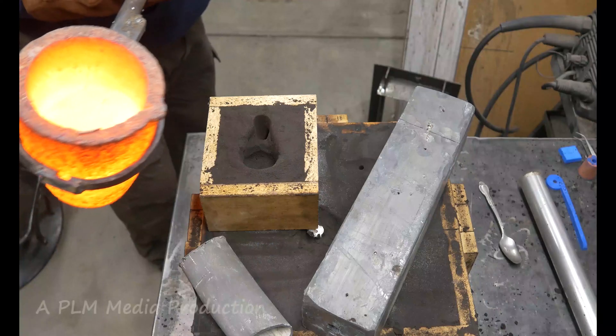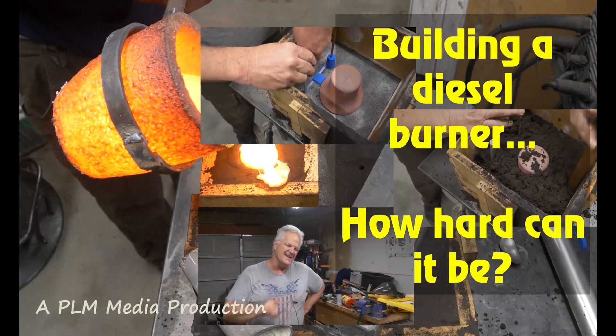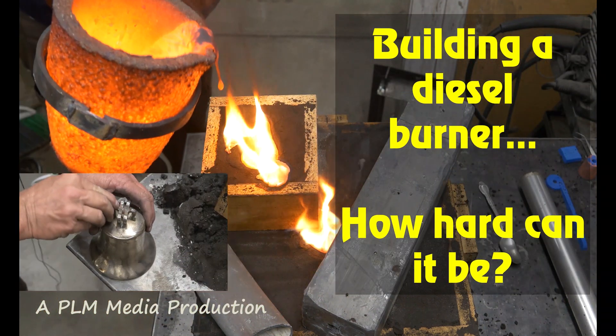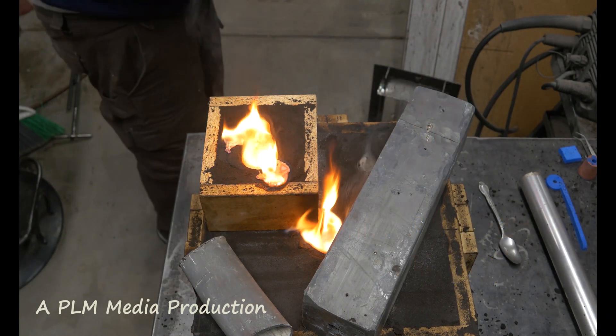This thing could burn my garage down. Well, let's hope not. We try to be careful.